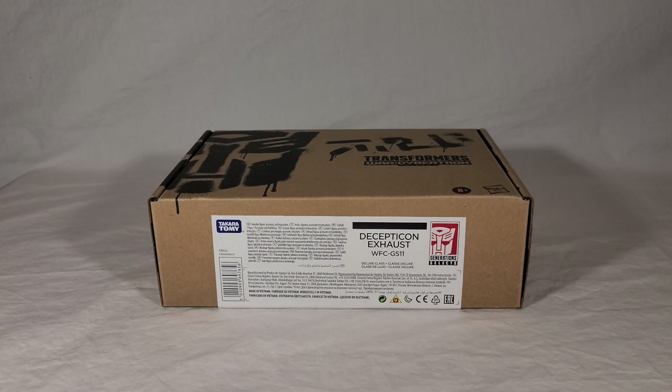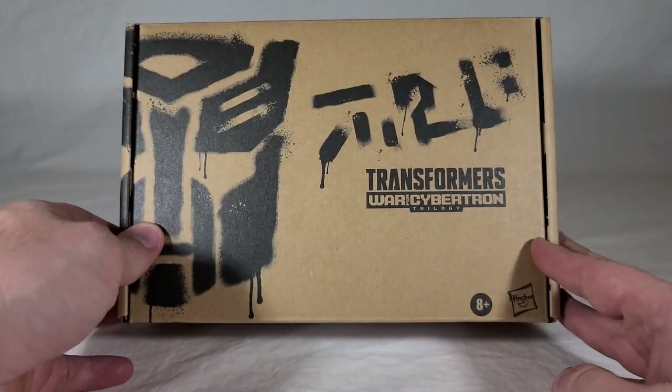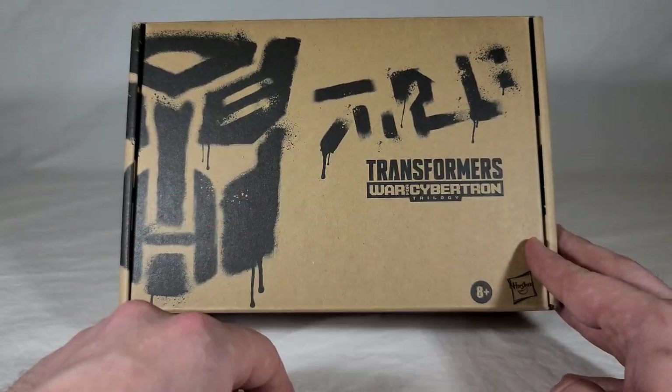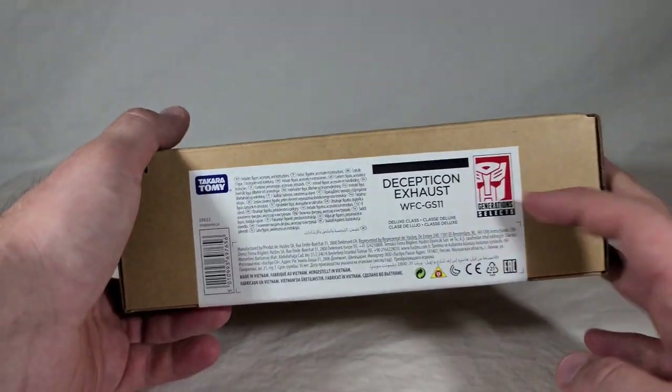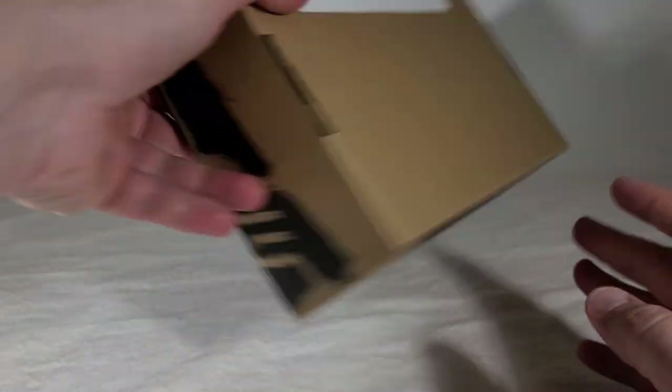The box here is your standard Selects packaging based on the War for Cybertron Trilogy. It's been very consistent. Got the cool spray paint-looking Autobot symbol, the Autobot text, the logo, all that. You can see Exhaust right here on the front with his numbering.